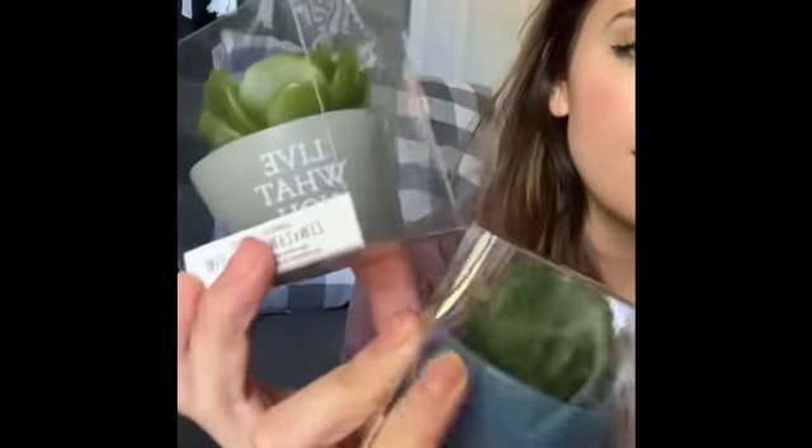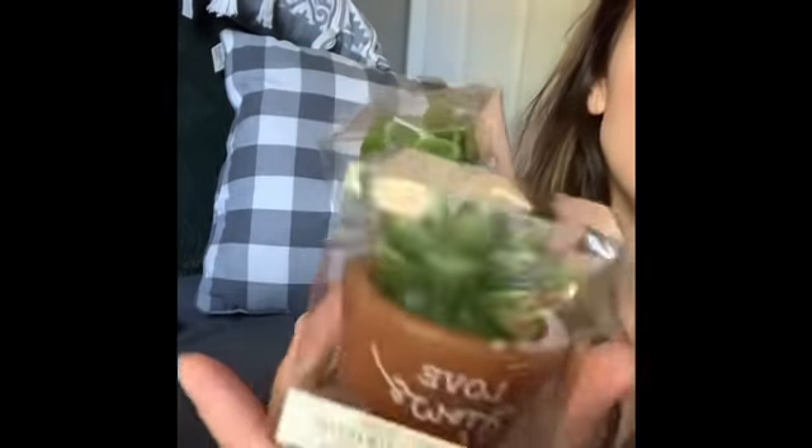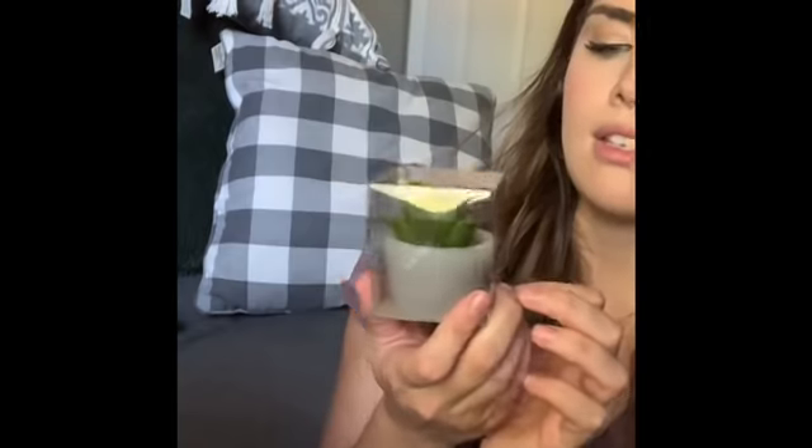I found these super cute succulent and cactus candles — I actually got these for my friend. If she's watching she'll know! One says 'Love Grows Here,' this little cactus says 'This Is My Happy Place,' and the other one says 'Live What You Love.' I thought those were super cute.